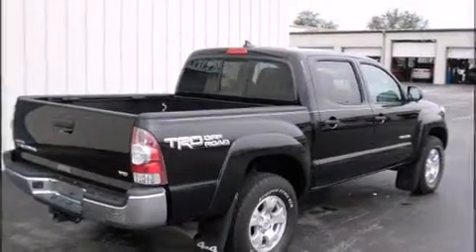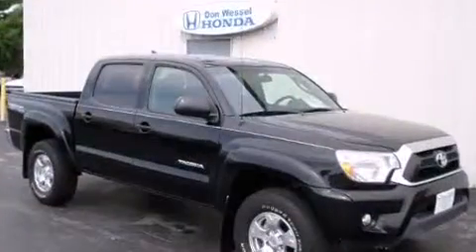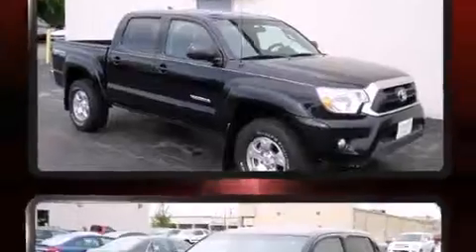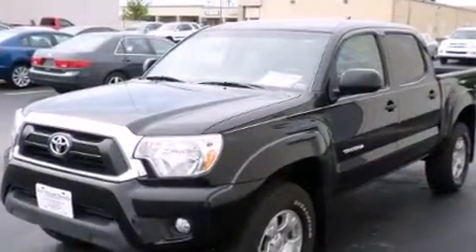Introducing the 2014 Toyota Tacoma. This four-door, five-passenger truck still has less than 15,000 miles. It features four-wheel drive capabilities, a durable automatic transmission, and a four-liter, six-cylinder engine.